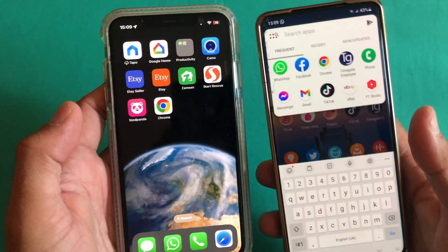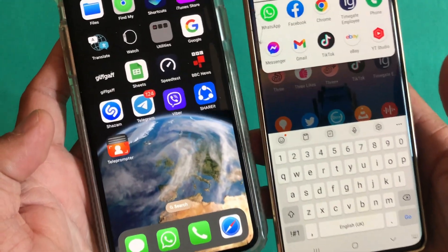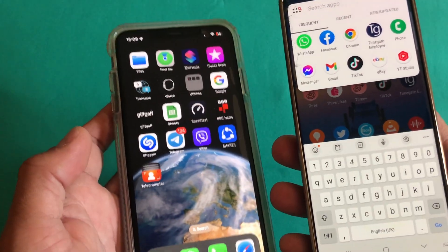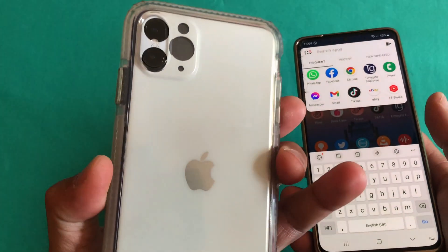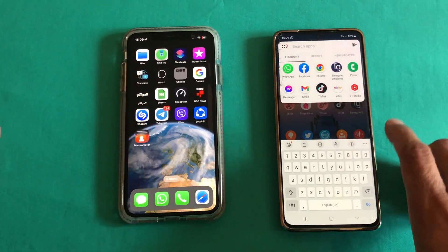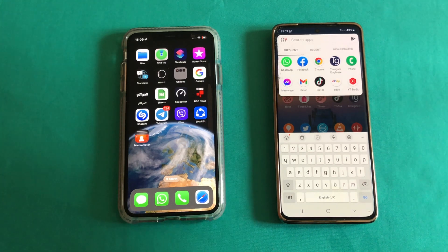Hey, what's up guys, I'm from BST Tech. In today's video we will do a quick screen brightness comparison between these two devices. On my right hand side is an S21 Ultra 5G — no introduction required. On my left hand side is an iPhone XS Max, and today we will increase the brightness level on these two devices and compare the difference in a short video. So let's start.